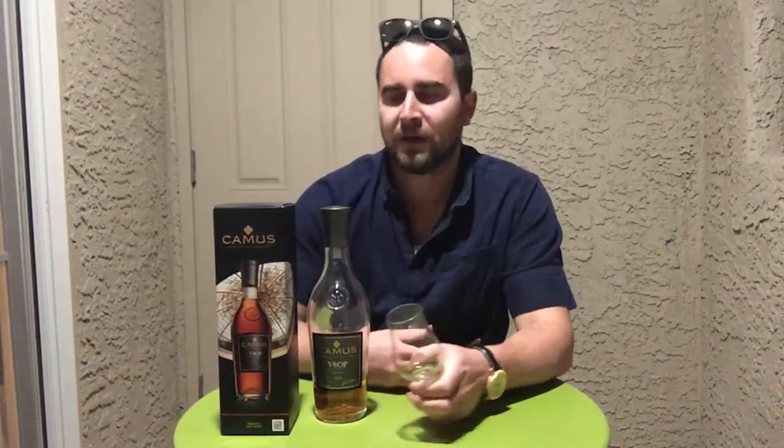Welcome, fellow Cognac connoisseurs, this is Max's Cognac Review.